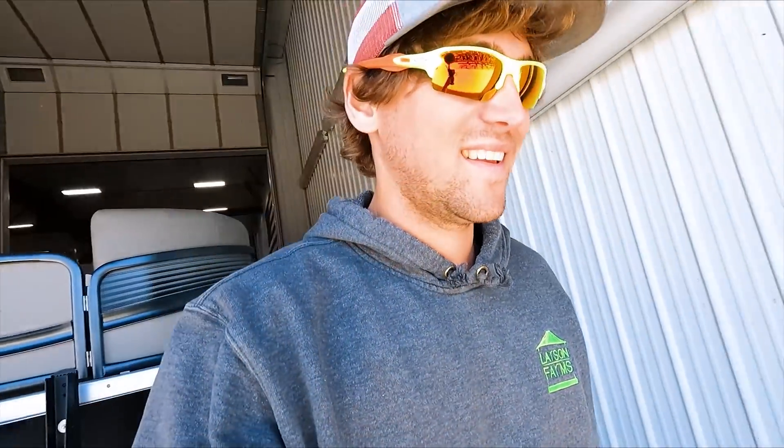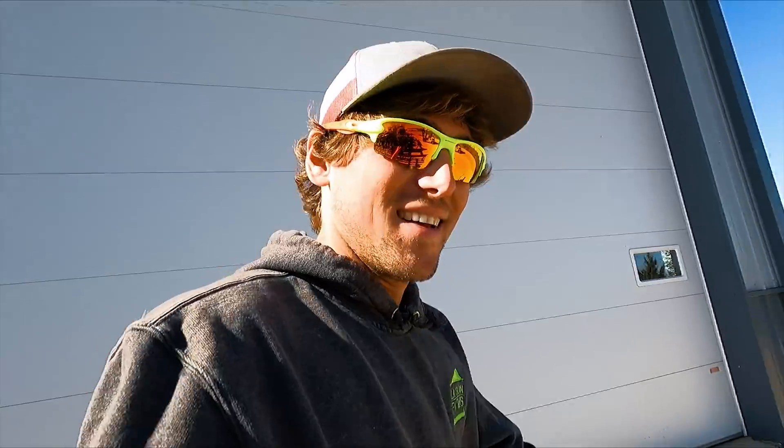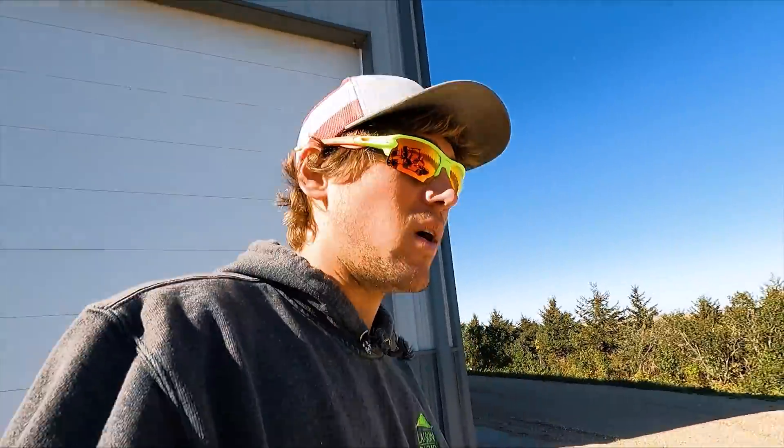Are we a boat dealer now? Doug has got to winterize his yacht, so he's got it in the wash bay.